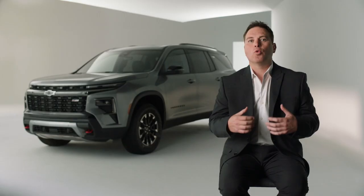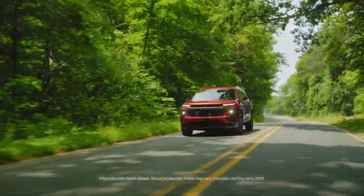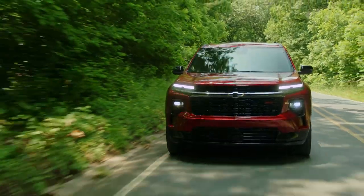Traverse has always been that modern family vehicle, and we are not going to deviate from that strategy. We've listened to our customers, and the all-new Traverse is a mid-sized SUV filled with possibilities, offering you and your family more of what you love.